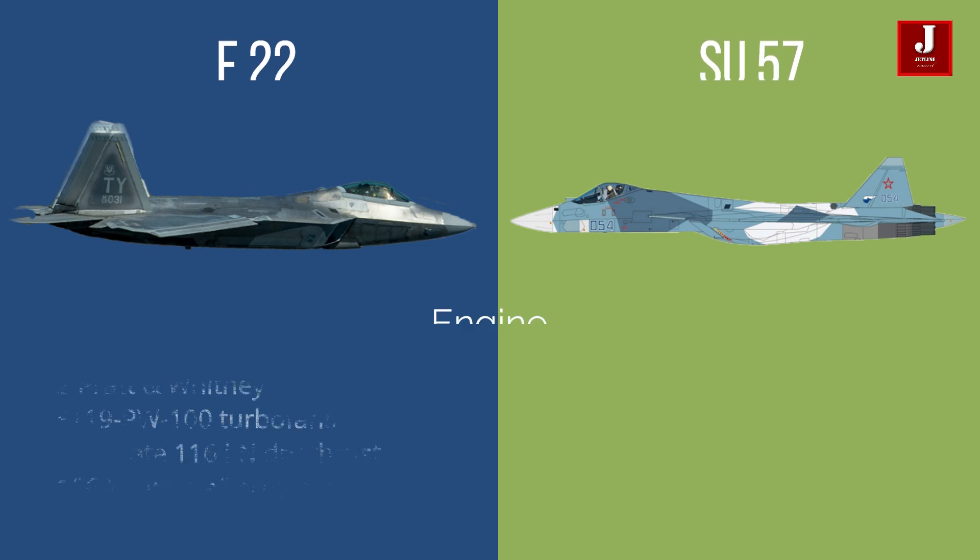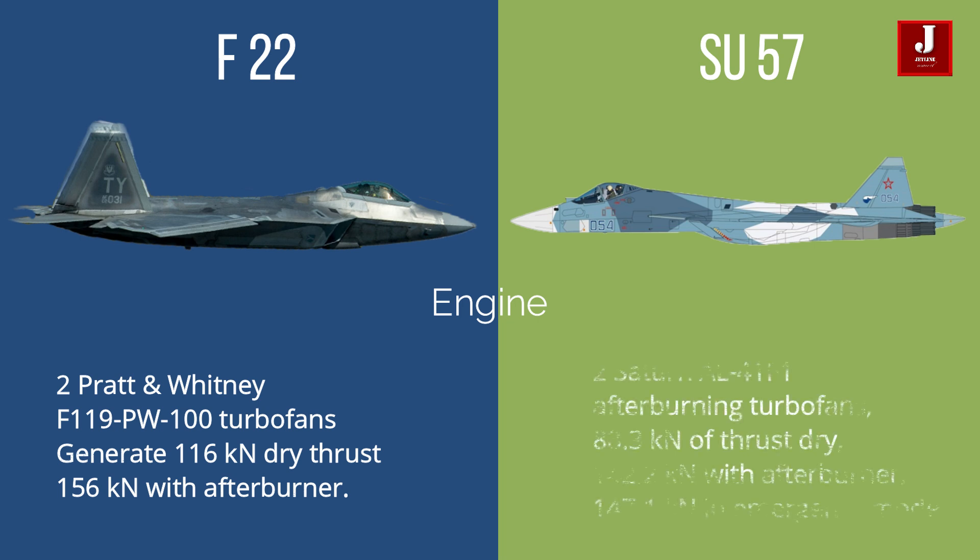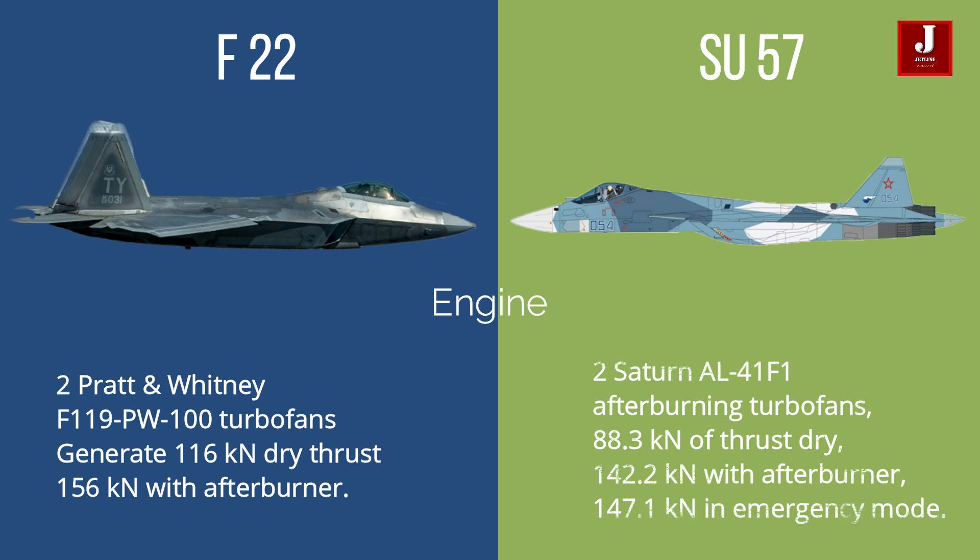Both fighters are operated by a single crew. The F-22 is powered by two Pratt & Whitney F119 enhanced turbofans that generate 116 kN in dry thrust and 156 kN with afterburner. The Su-57 is powered by two Saturn AL-41F-1 afterburning turbofans, producing 88.3 kN of dry thrust, 142.2 kN with afterburner, and 147.1 kN in emergency mode.